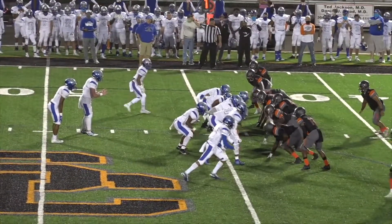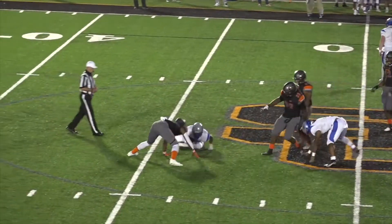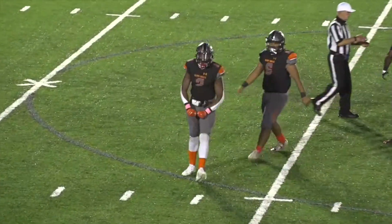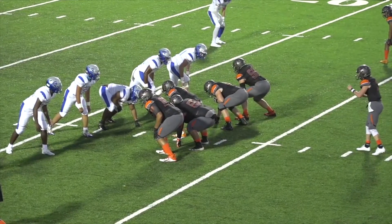First and ten from the 44-yard line, snap back, they give, and nowhere to go. I believe that's Mondrell Dean with the tackle. That's going to bring up third down for the Black Eagles.